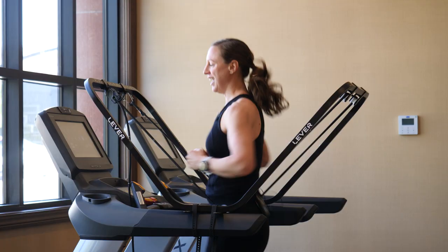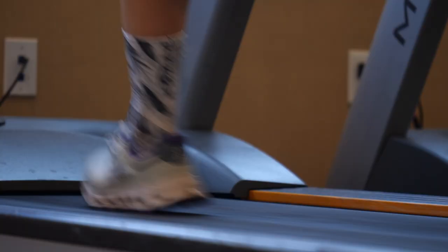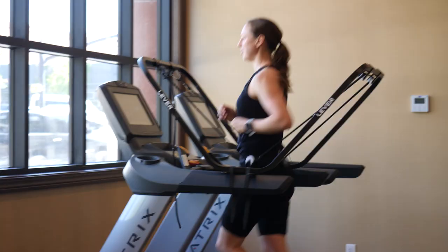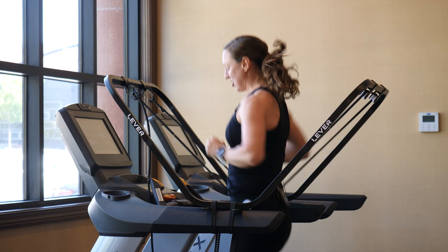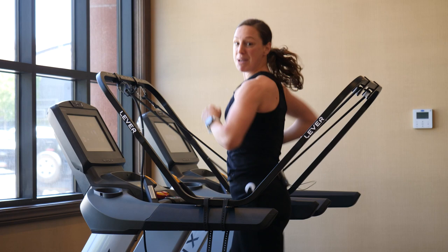If you've ever wondered what it might feel like to run on the moon, it's probably something like this. I'm currently running at 16 pounds — about six kilos — less heavy than I actually am. This is the Lever, and you might well have seen pros like Laura Phillip, Flora Duffy, Sam Long, and Matt Hansen using it on social media. I'd never had the chance to try it myself, but we bumped into these guys and thought we'd come see what it's all about. It's a pretty simple system that fixes to the treadmill — great for rehabbing after injury or keeping volume up while taking some weight out of your legs.